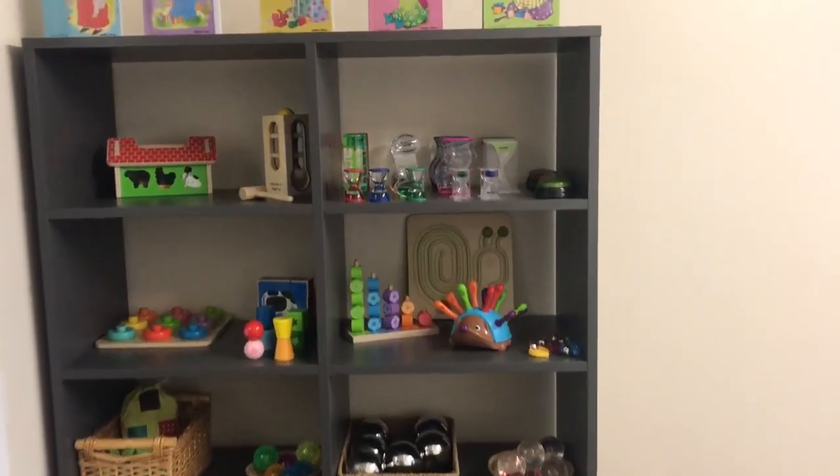This is our community room here at Bramley. It is used for various different purposes — practitioners come here to spend lots of one-to-one time with their key children. It's got lots of lovely sensory toys where they can spend some quality time together. It's also used by other professionals such as speech and language therapists and health visitors, and can also be used for in-house training and other training providers.